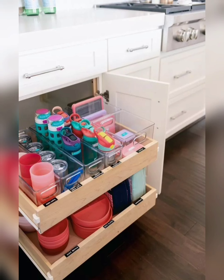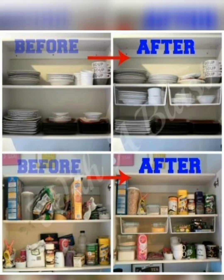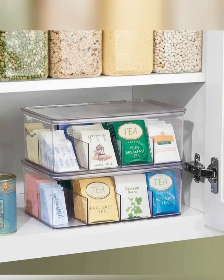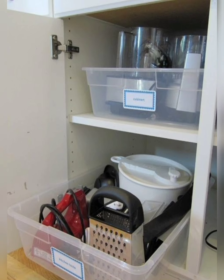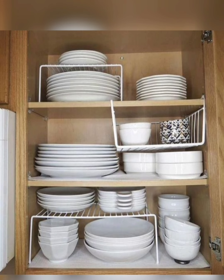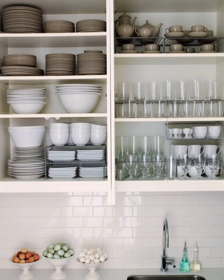The first step in decluttering the cupboard is to assess its contents and evaluate what you truly need and use. Take everything out of the cupboard and categorize items into three piles: keep, donate or sell, and discard. Be honest with yourself and let go of items that are broken, unused, or no longer serve a purpose in your life.